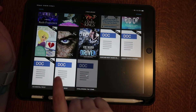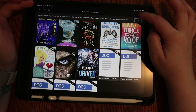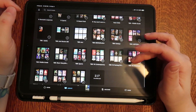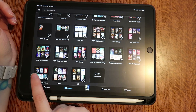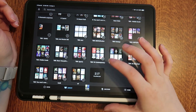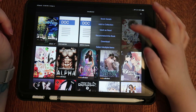You can also select multiple items, then action — Mark as Read — done. This will clean up my ratio on my owned books versus what I haven't read. Right now I have 217 books uncollected, so let's do that.